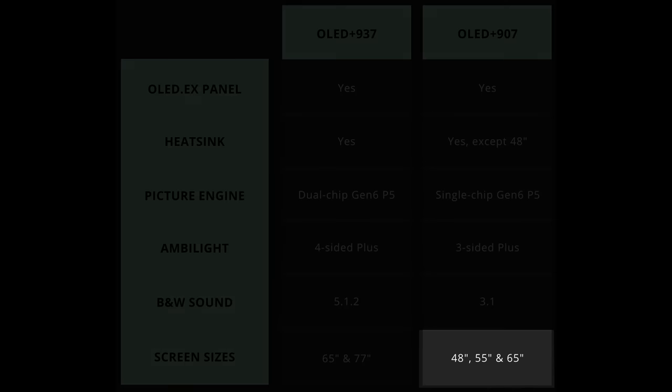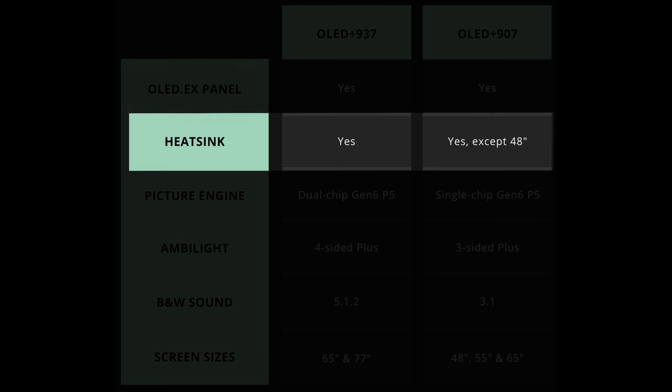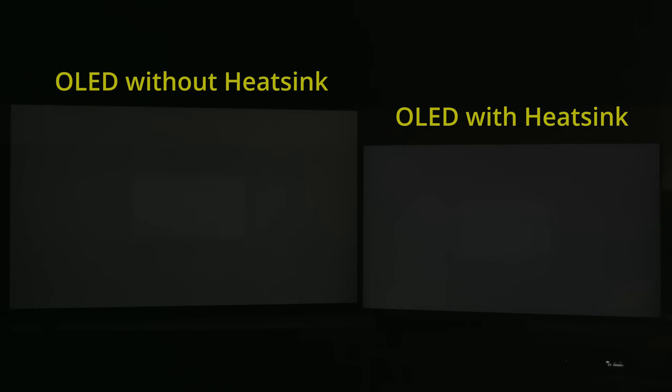The Philips 907 comes in three screen sizes: 48, 55 and 65 inches. All three sizes will get the latest generation OLED EX panel, but only the larger 55-inch and 65-inch models will have a heatsink installed to disperse image retention faster, allowing for higher peak brightness without increasing the risk of OLED burn-in.